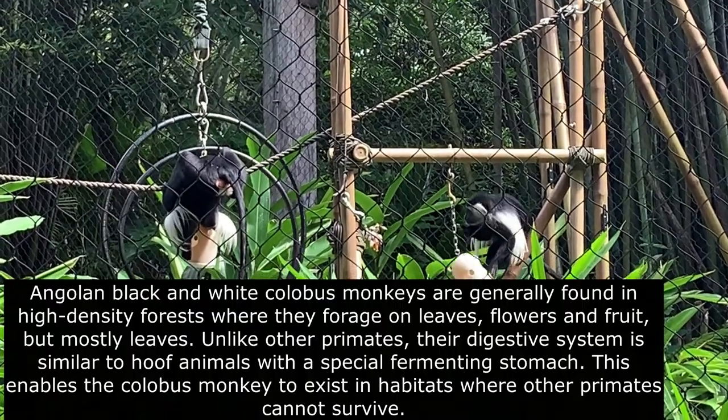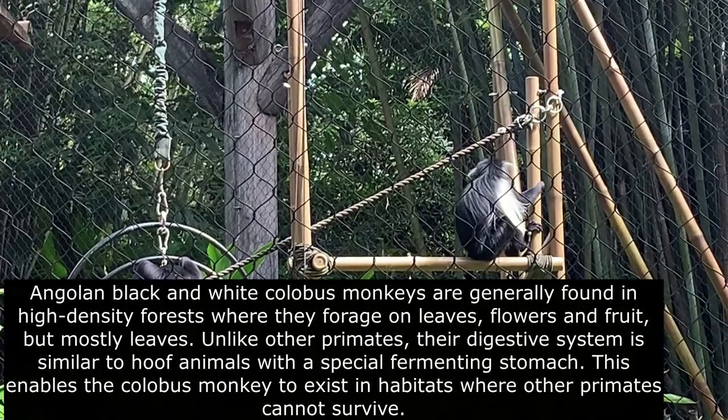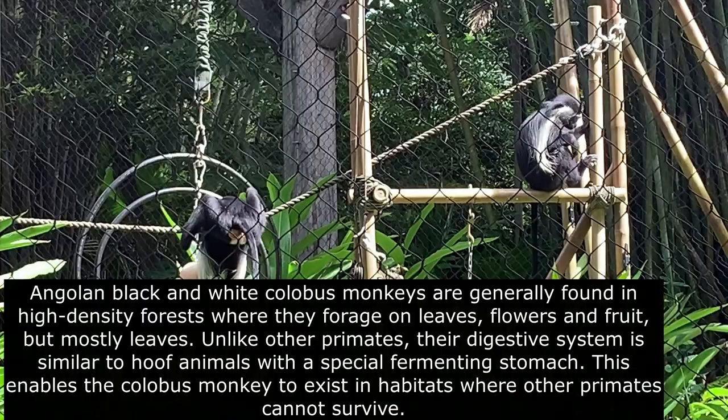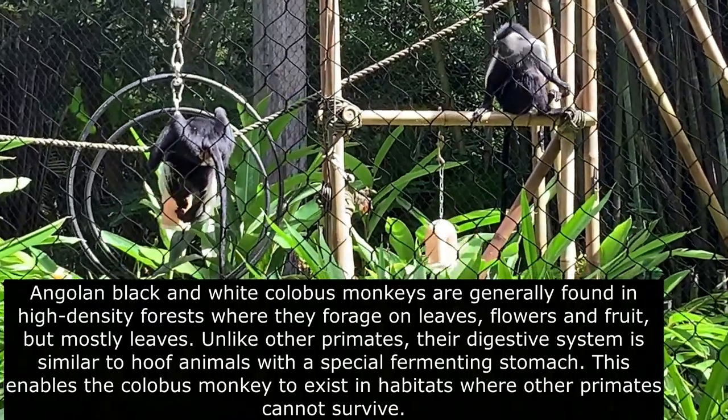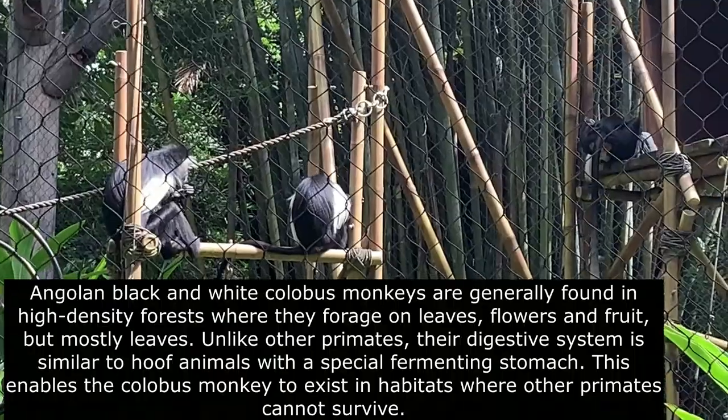These monkeys are generally found in the high-density forest where they forage on leaves, flowers and fruit, but mostly leaves. Unlike other primates, their digestive system is similar to hoofed animals with a special fermenting stomach. This enables the colobus monkey to exist in habitats where other primates cannot survive.